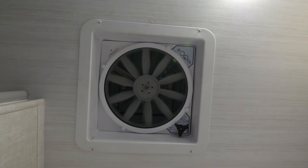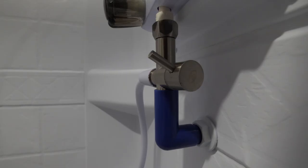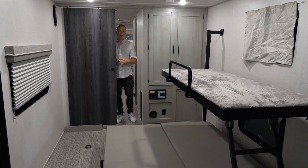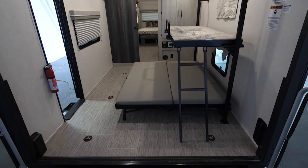The bathroom area is certainly not an afterthought, with plenty of storage underneath the sink, a nice medicine cabinet over the sink, a MaxAir fan for quick exhaust, and of course our shower miser feature, which allows our water to warm up internally — not wasting that precious water down the drain into our gray tanks — keeping us at the campsite longer.